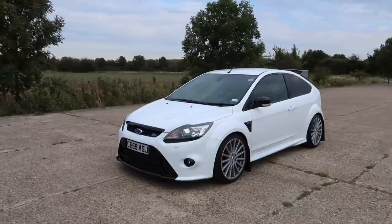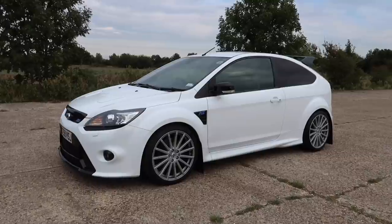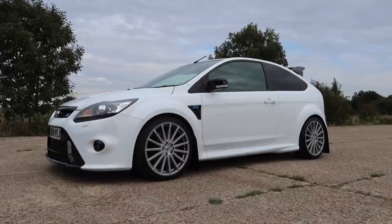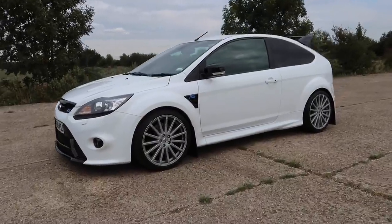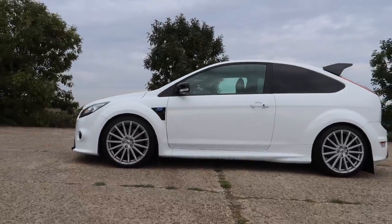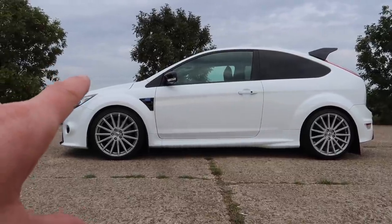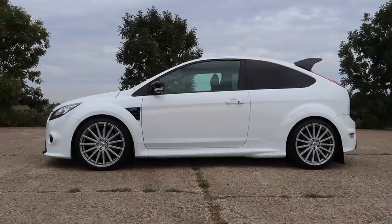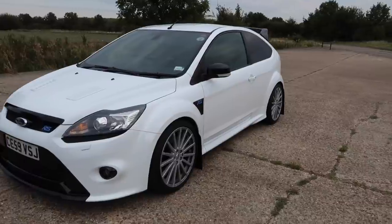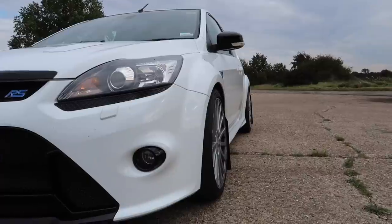So this is my finished Focus RS — finished visually, though it could do with a nicer map and some hardware mods. Look at the stance now — it's sitting nicely at the front. It used to have that proper jacked-up stance at the front, but now it's sitting nice and even. We're 25mm lower at the front and 15mm at the rear, because the rear wasn't too bad from stock. We've got 20mm spacers at the rear and 15mm at the front, and that's the profile you get.